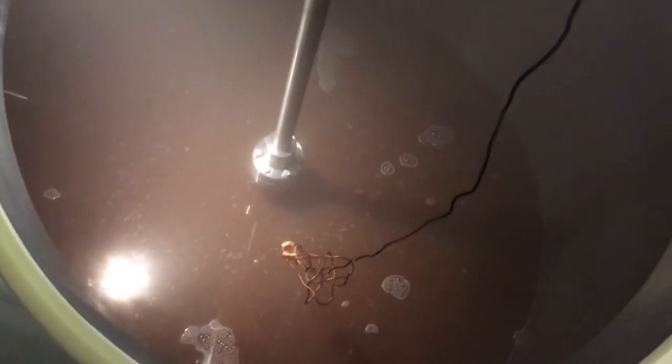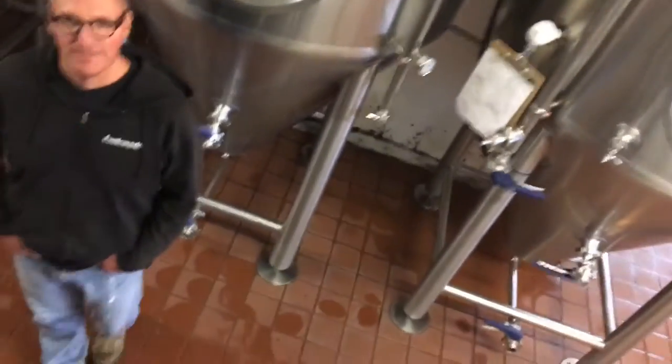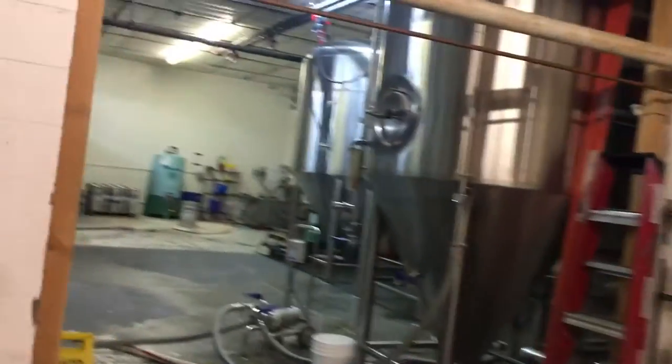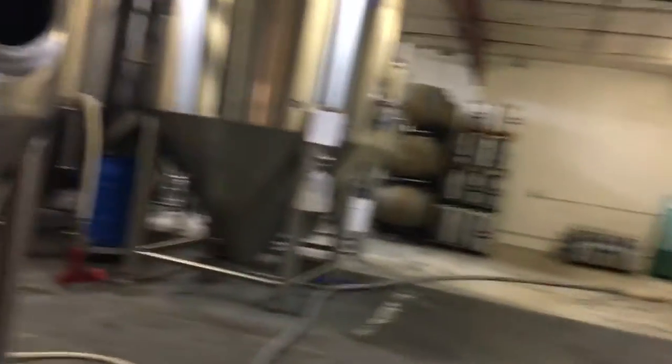Always gotta be careful on these steps — I don't know why they make brew house steps so small. We've got our mash tun with some liquid in there, and our lauter tun — we can tell there's some water going on right now. Let's get back down here without breaking anything — mostly me. So we've got some fermentation tanks in front of us, and everything moves from the brew house over to fermentation.